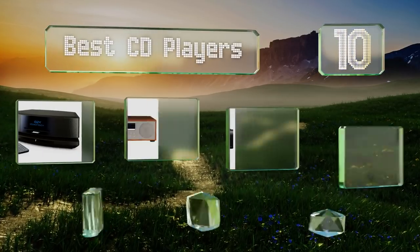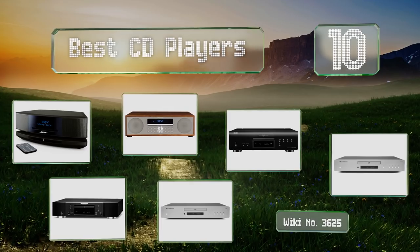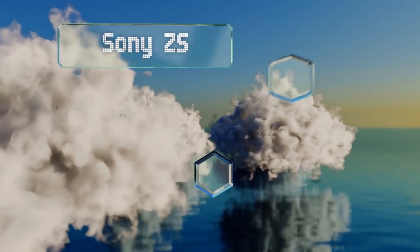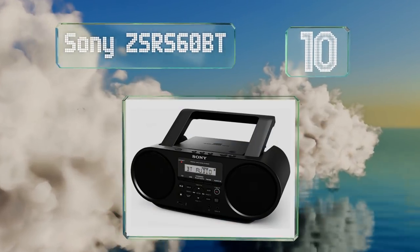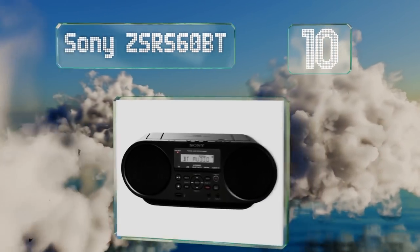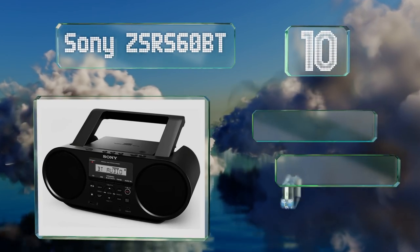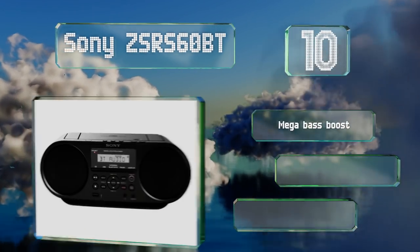EasyVid presents the 10 best CD players. Let's get started with the list. Starting off at number 10, the Sony ZSR 60BT offers Bluetooth and NFC pairing, a surprisingly long battery life, and 30 radio station presets.